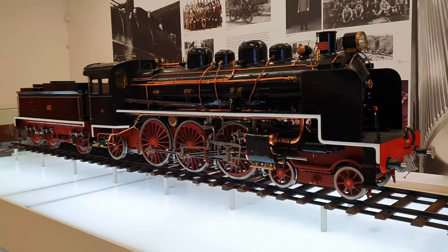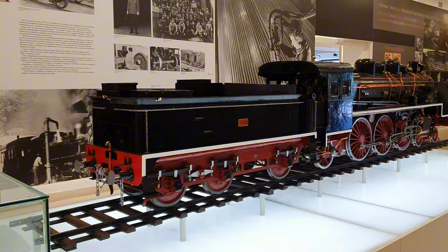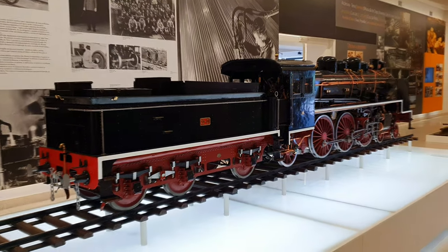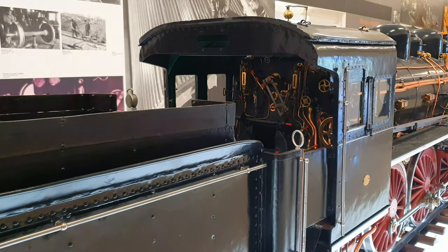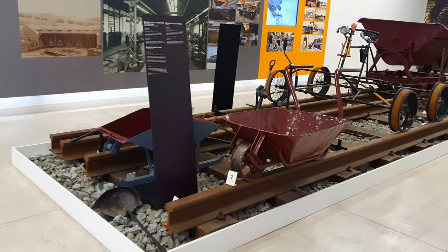Constructed in 1940, it impeccably embodies Class 550 in every aspect. Marvel at the intricate detailing of this model, for it's truly a masterpiece. Later in the video, a real locomotive of this class will feature prominently.